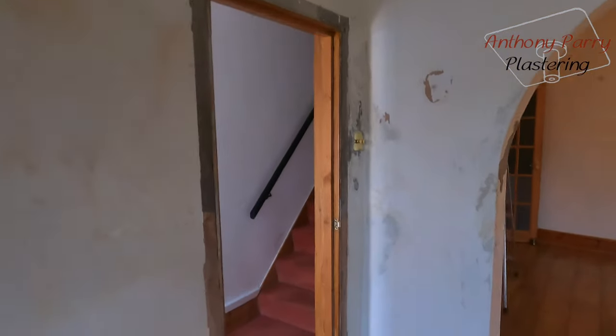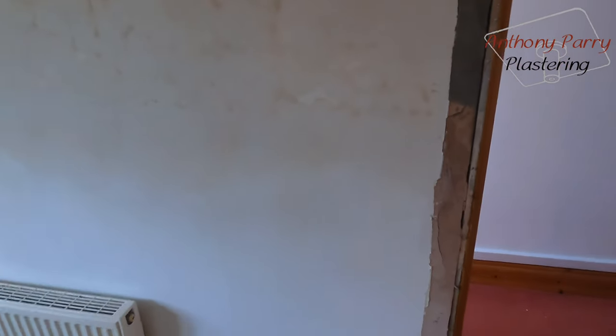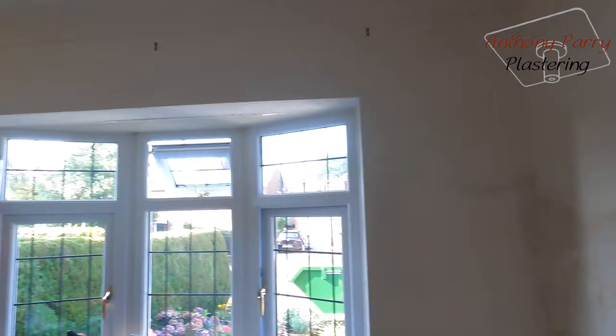Right, so this is the job that we've got planned. As you can see, all the walls are damp. Basically, it's had a damp course years ago, but all the salts and everything are still coming out of the walls — they're coming above the damp course, and it's all the way through.